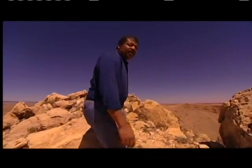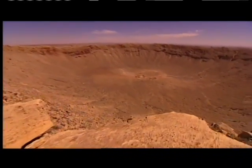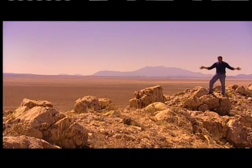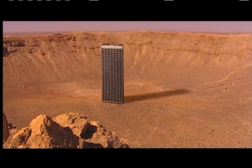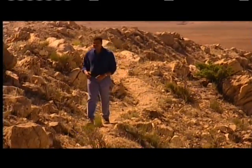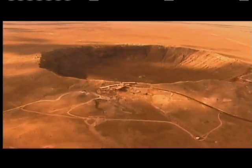The destructive power of comets and meteors is astronomical. The meteor that slammed into Earth some 50,000 years ago, here in Arizona, blasted a hole in the ground nearly a mile wide and so deep it could hold a 60-story skyscraper. The force of the impact was so great that it instantly vaporized nearly the entire meteor — 300,000 tons of it.